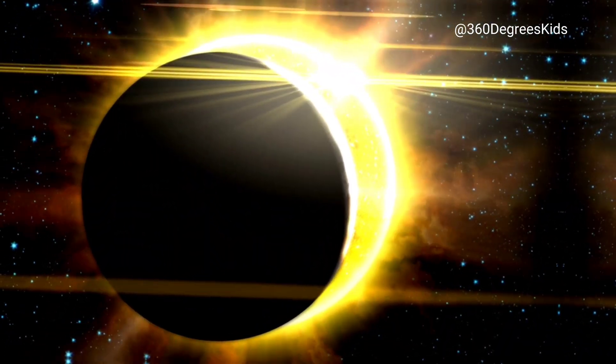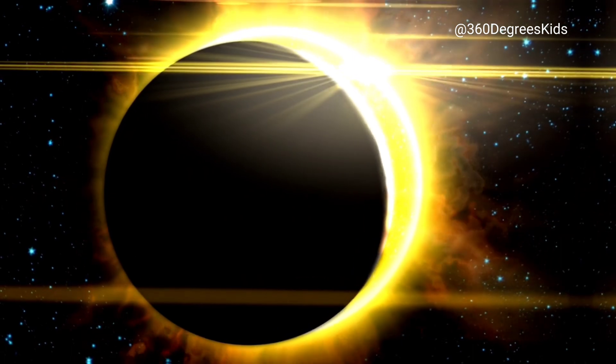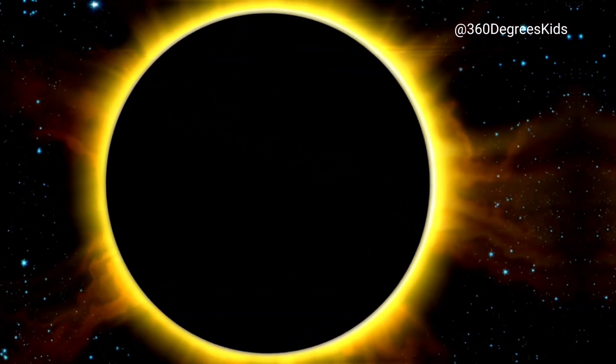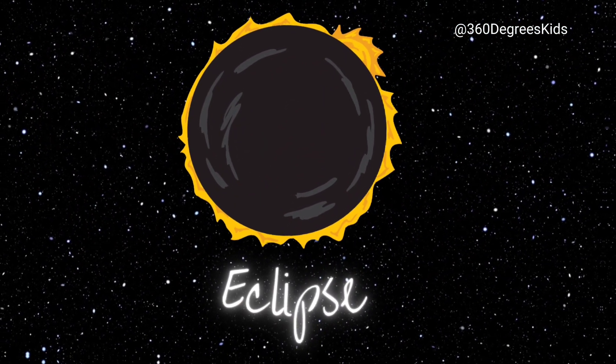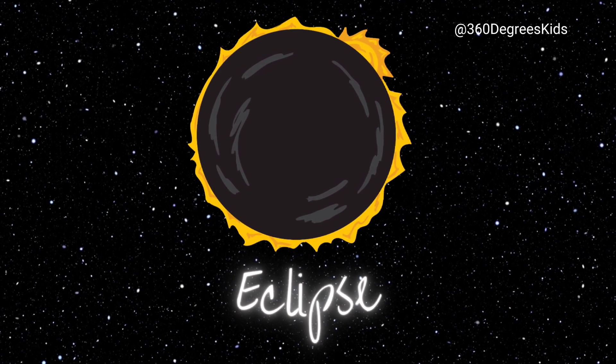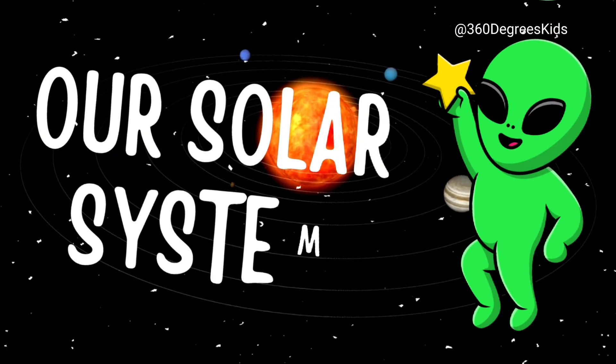The Moon and the Sun are also responsible for some pretty cool events, like solar and lunar eclipses. During a solar eclipse, the Moon moves between the Earth and the Sun, casting a shadow on the Earth. And during a lunar eclipse, the Earth moves between the Sun and the Moon, casting a shadow on the Moon. So, even though they're different, the Moon and the Sun are both important parts of our solar system.